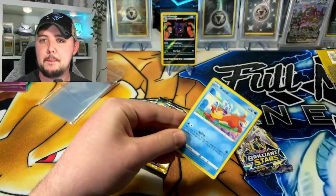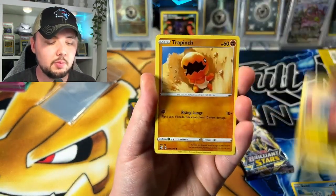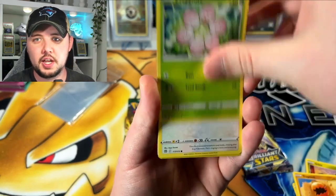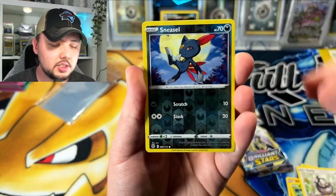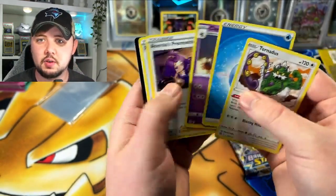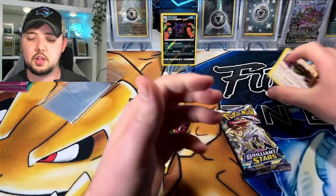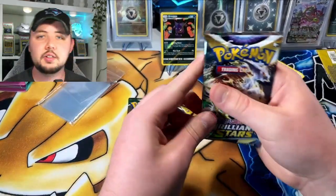Let's rip them right now without further ado. Rip, rip, rip — there goes the trash. Weasel, Gibble, Trapinch, Exeggcute, Snivy, Sneasel reverse, and nothing. Alright, well nothing in that one — so we're still down $18.99. We might have like a dollar in bulk here, so we're probably down $17.99.